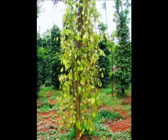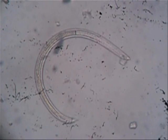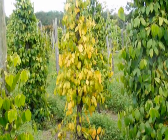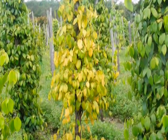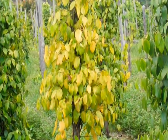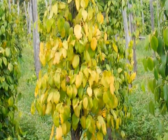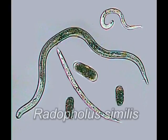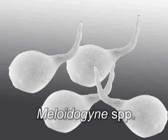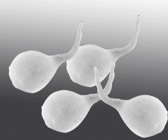Slow decline or slow wilt is another important disease of black pepper caused mainly by plant parasitic nematodes. In Indonesia it is known as pepper yellows disease. The disease is prevalent in most of the pepper growing countries. The burrowing nematode, Radopholus similis, and different species of root knot nematodes are the major plant parasitic nematodes associated with black pepper.